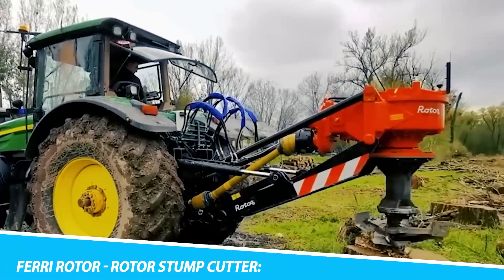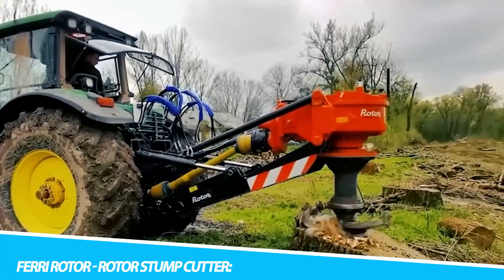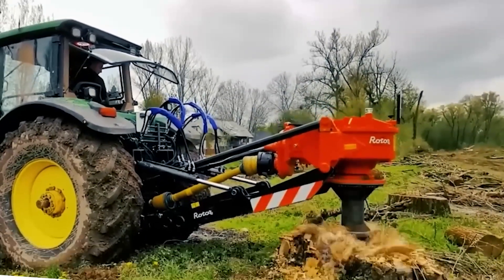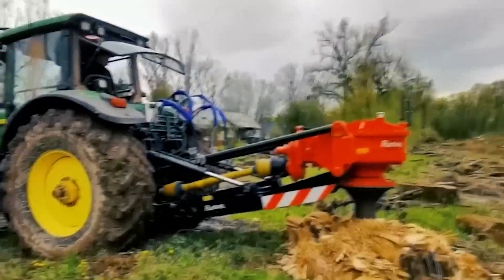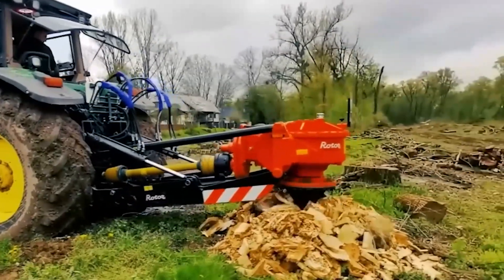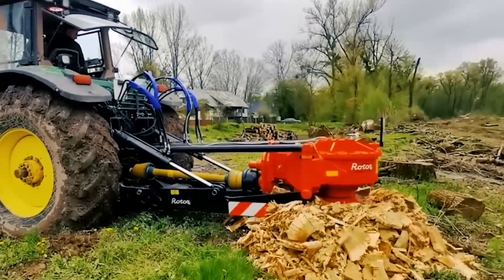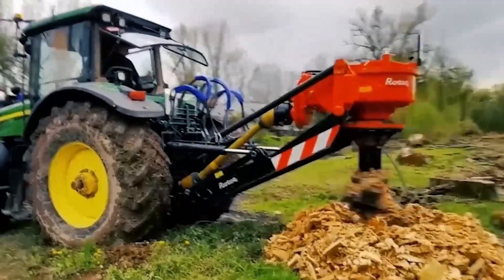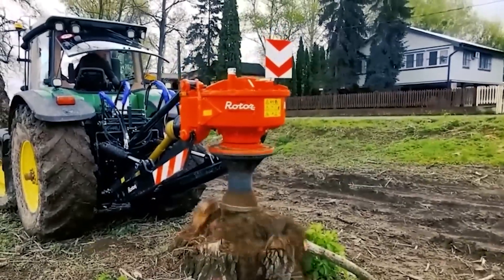Enter the realm of land clearing and landscaping, and you'll encounter the Fairy Rotor Stump Cutter, an epitome of extreme attachment technology. Tasked with the formidable challenge of stump removal, this attachment exceeds expectations with a powerful rotor mechanism. The stump cutter is engineered to grind tree stumps with surgical precision, leaving no remnants behind. Its robust design and cutting-edge technology position it as the go-to solution for those engaged in transforming landscapes.